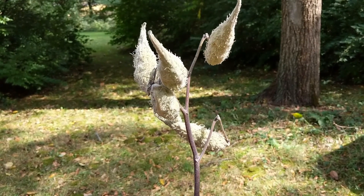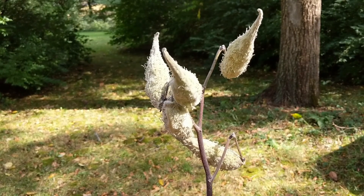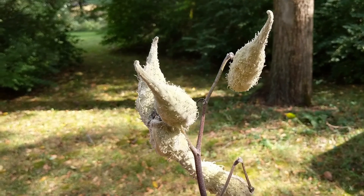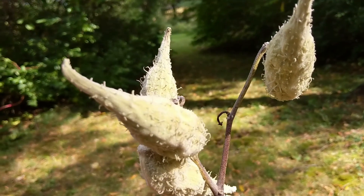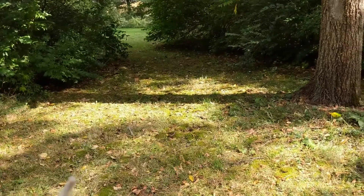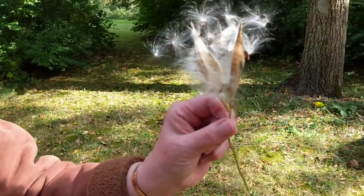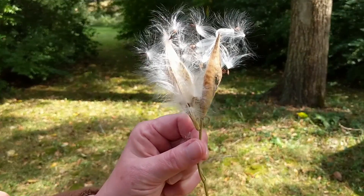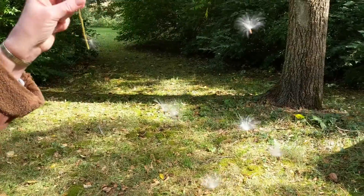The milkweed plant makes lots and lots of seeds inside pods like this. When the seeds are fully grown, the pod breaks open, exposing all the seeds with their light silky hairs to the wind. The wind can blow the seeds every which way and they drop down like parachutes.